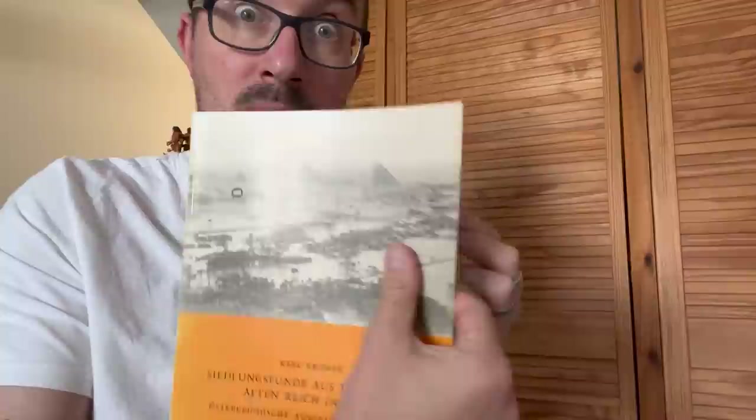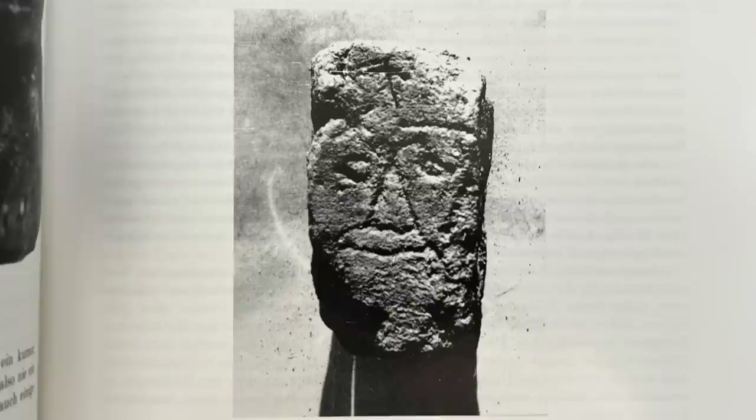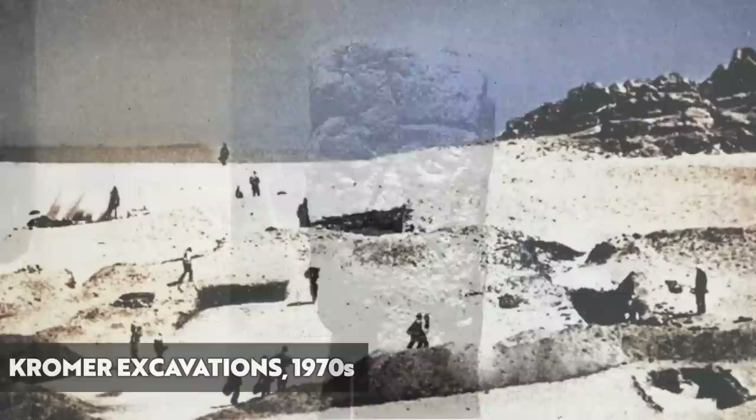And here comes the big reveal. Look at it — no wonder it was found in a dump. Okay, maybe I'm being a bit harsh, or maybe I'm on point, but someone has basically etched a very crude face into a mud brick: imprecise, terrible detail, and the worst possible finish.